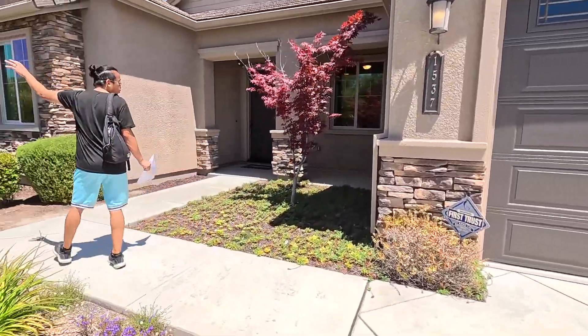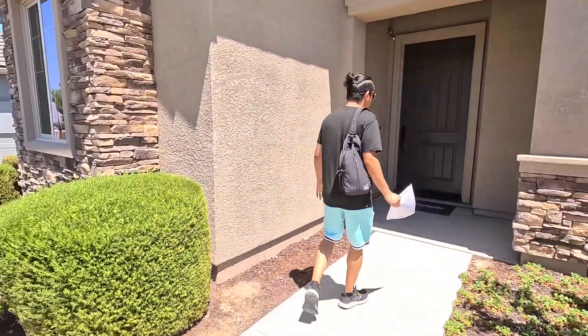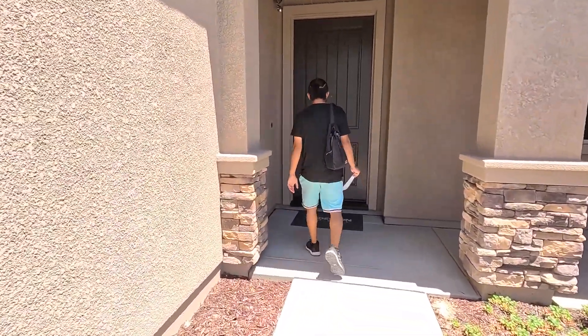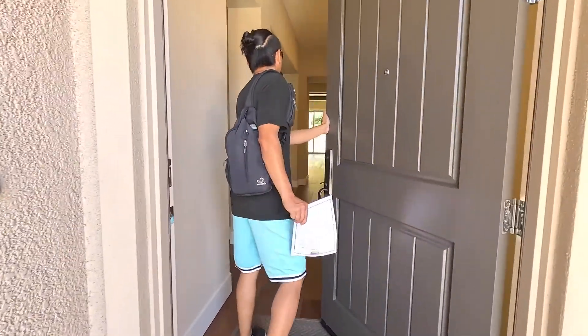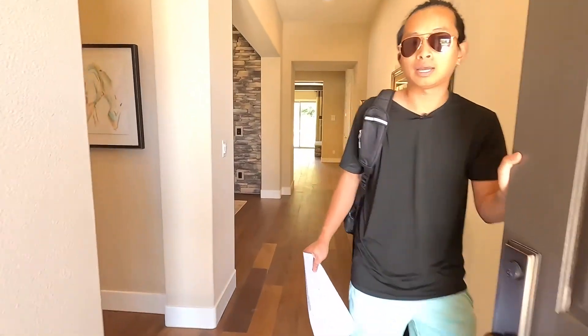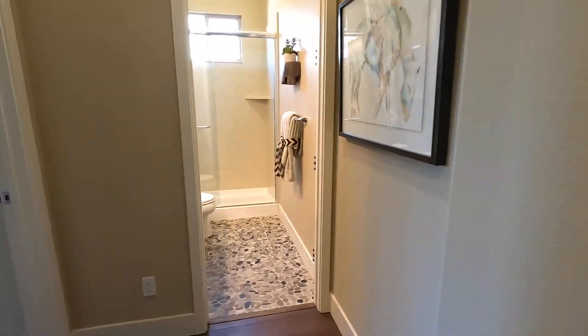We want to tour it real quick just to show you guys this community and this area. They just built an elementary school not too far away, there's a lot of walking trails, and a lot of good activities around here. We want to show it to you guys, but first let's go ahead and tour this property — the Anderson Homes. Huge beautiful door — over 2,400 plus square footage. This house is massive.